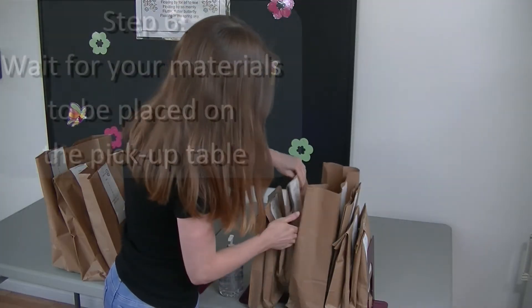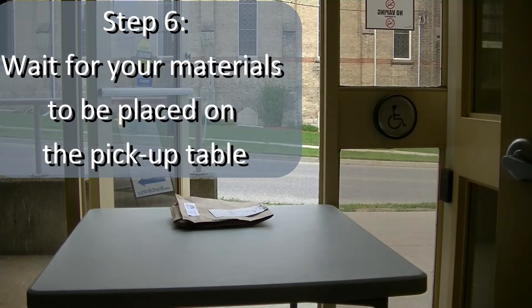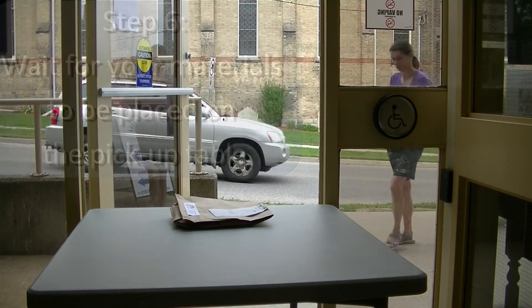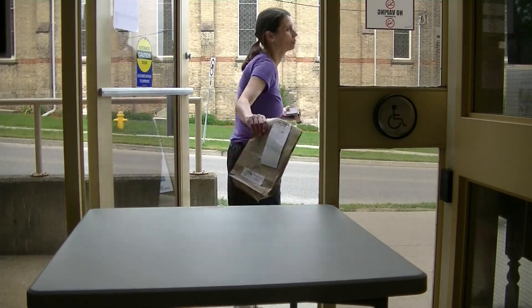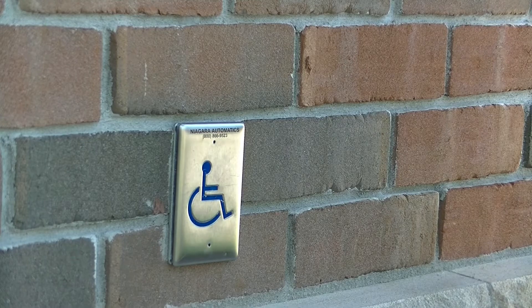One of our staff members will place a bag with your materials on a table in the library foyer and then exit the foyer so you can enter it. On a nice day, the outer door will be open for you to enter. In poorer weather, you can push the button to open the door.